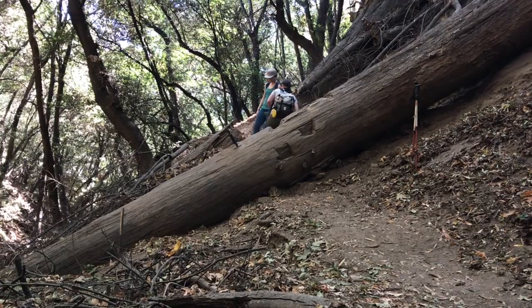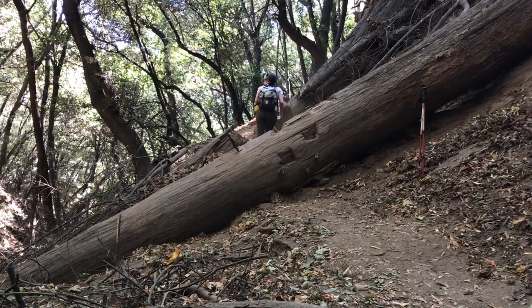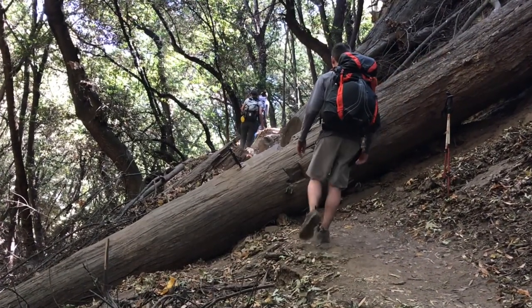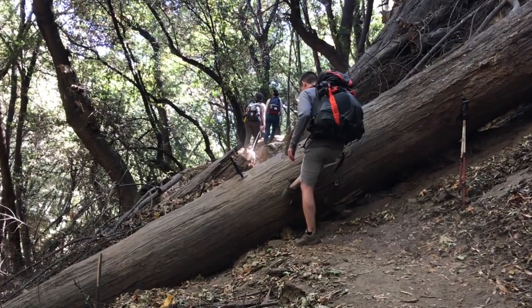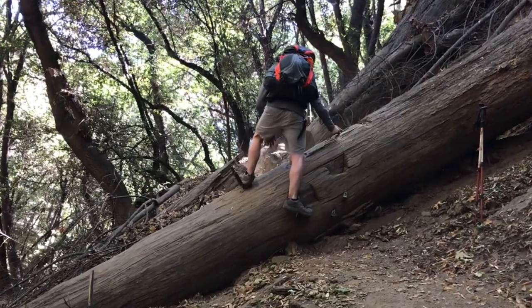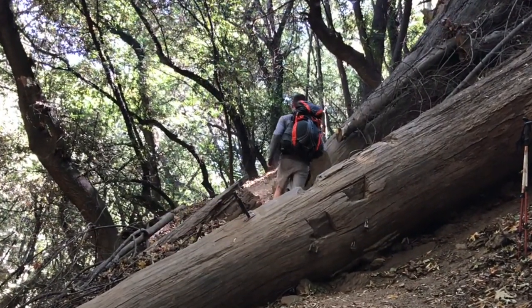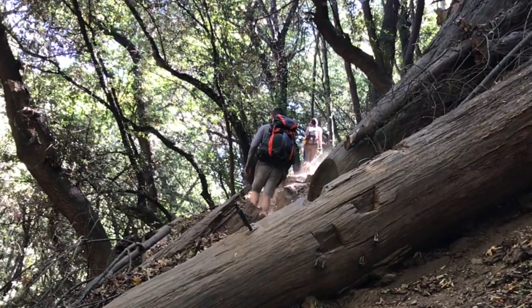Not very far out of Camp Sturdivant, I came across a log across the trail. You can see it's got some spikes and handles cut into it to give you an obstacle to go over. This is the only one like that on the trail — all the other logs I saw were actually cut in half, so this is a unique feature.